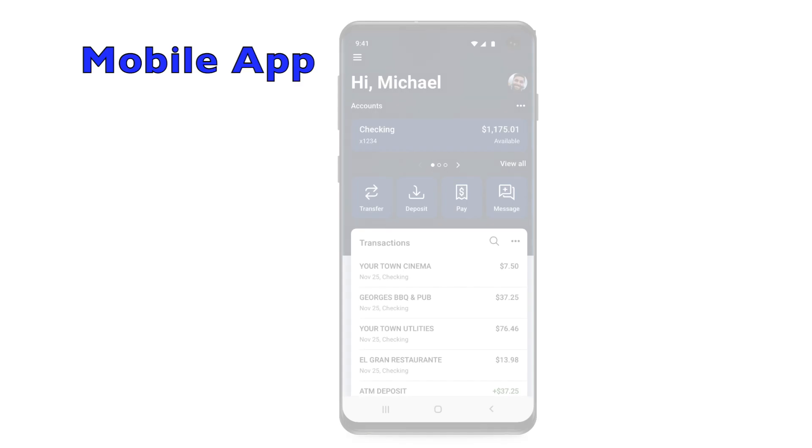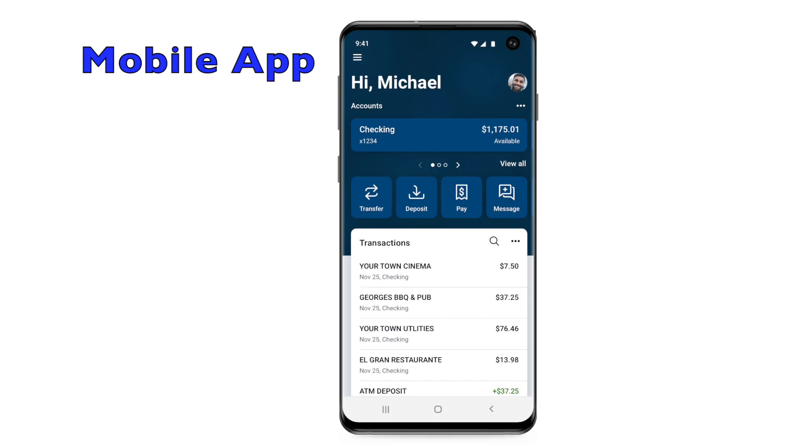You're all set! Once you have successfully enrolled, you can now use bill pay from your mobile app.